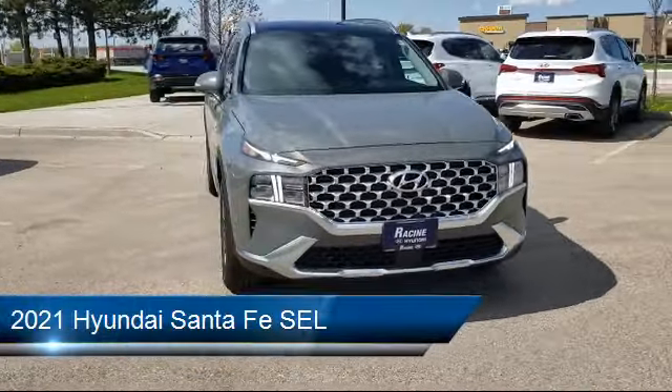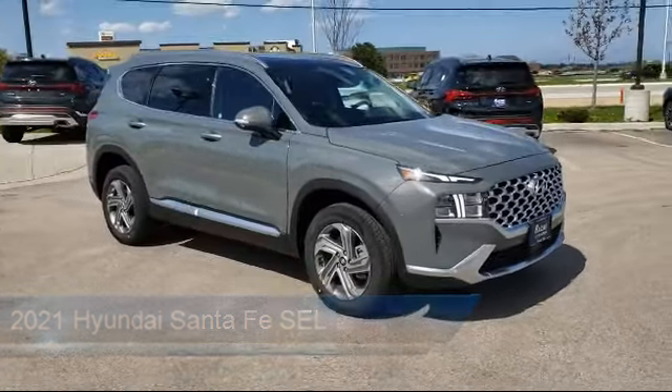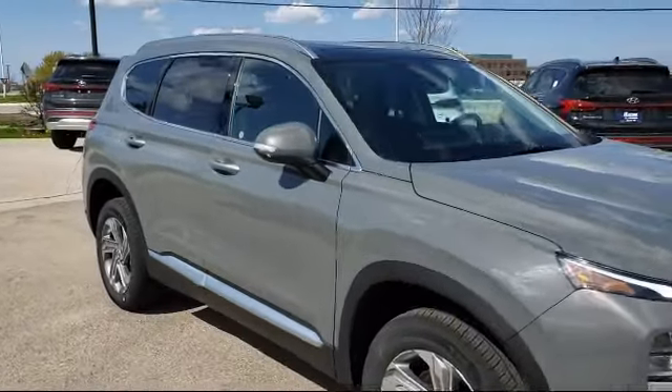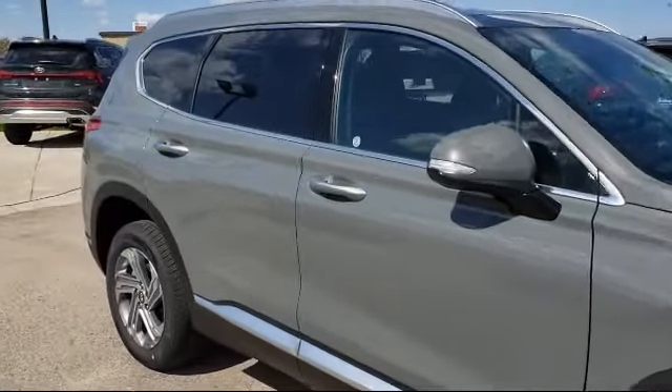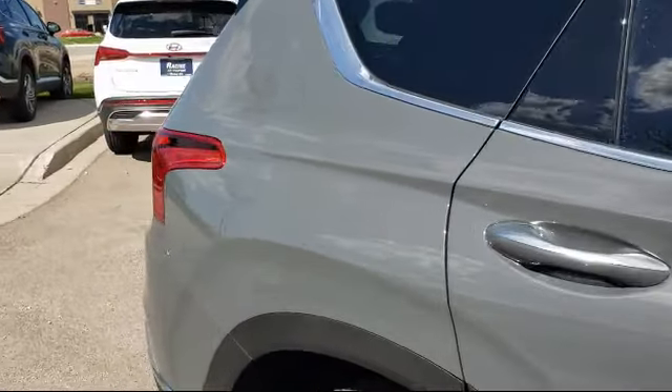It comes equipped with heated front seats, MP3 player, keyless entry, Bluetooth smartphone integration, rear spoiler, lane departure warning, stability control, lane keep assist, all-wheel drive, and remote start system.